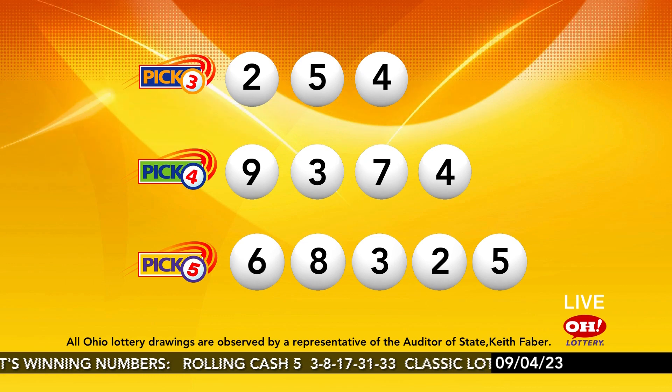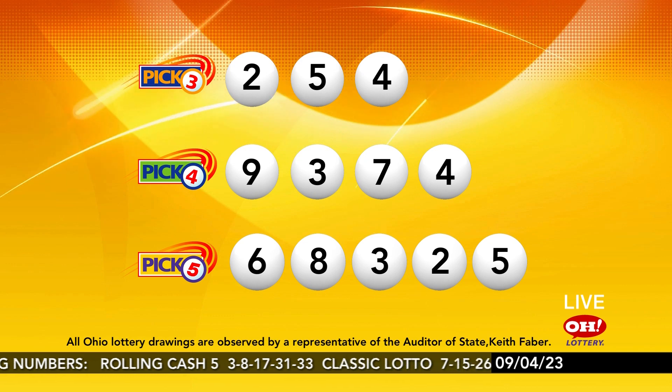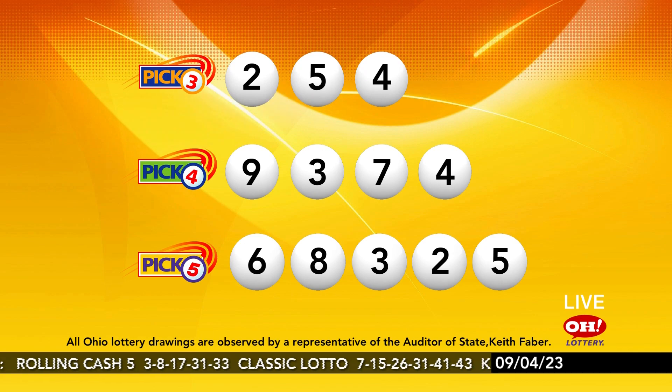Pick 3: 2, 5, 4. Pick 4: 9, 3, 7, 4. Pick 5: 6, 8, 3, 2, 5. Be safe today, Ohio. Bye-bye.